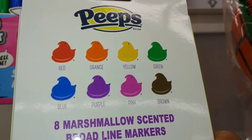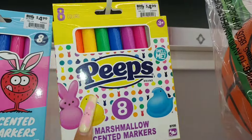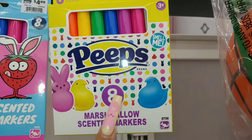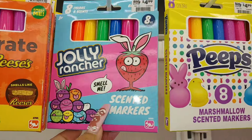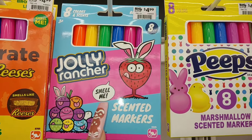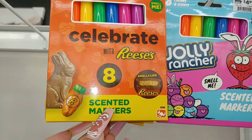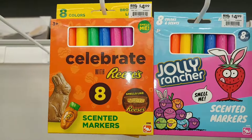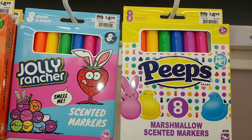Those are the colors — I've seen these before at Claire's last year or two years ago. They also have the Jolly Rancher scented markers at the same price, eight count, and then the Reese's scented markers. I haven't seen the Reese's one before — really cute to add to an Easter gift.